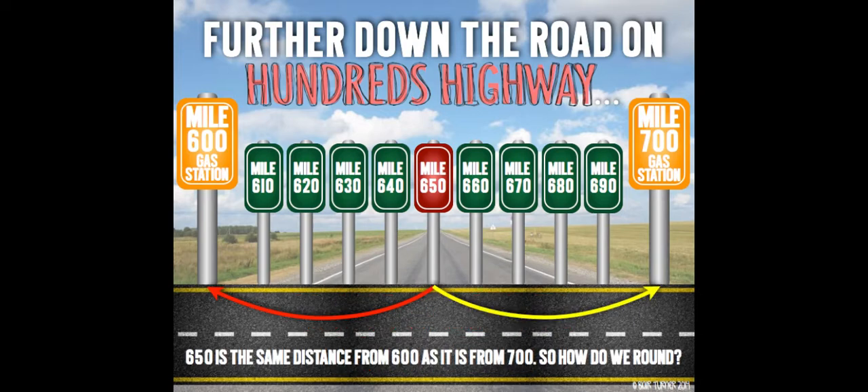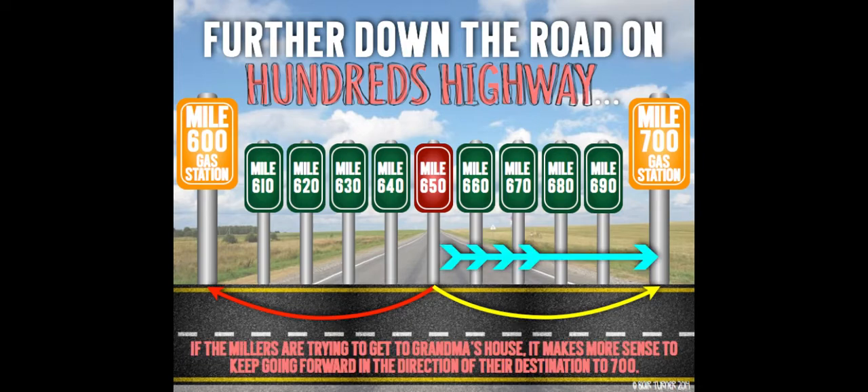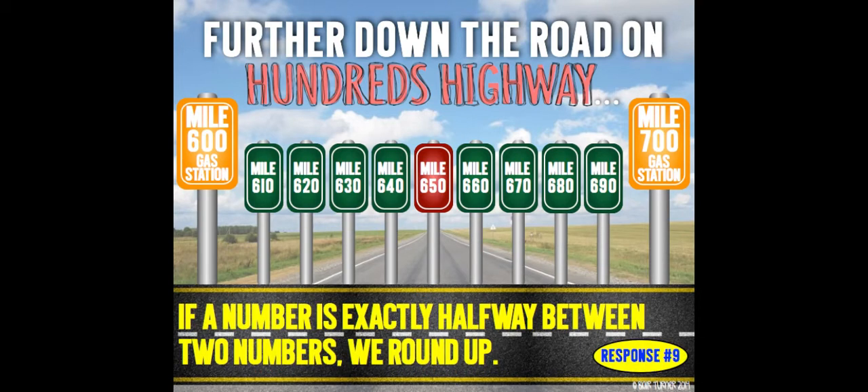650 is the same distance from 600 as it is from 700. So how do we round? If the Millers are trying to get to Grandma's house, it makes more sense to keep going forward in the direction of their destination to 700. And if a number is exactly halfway between two numbers, we always round up.